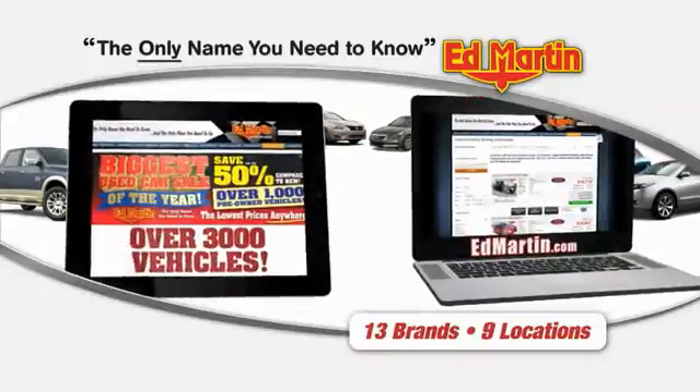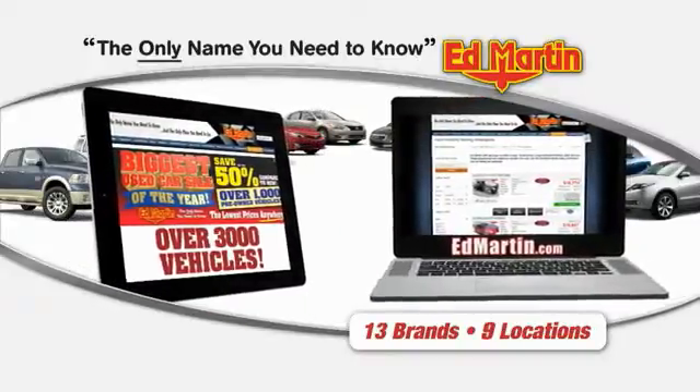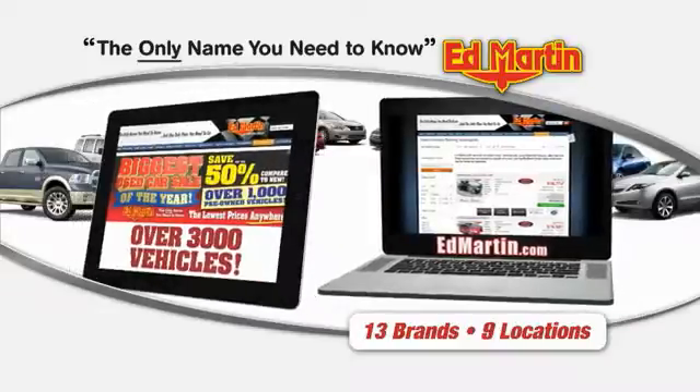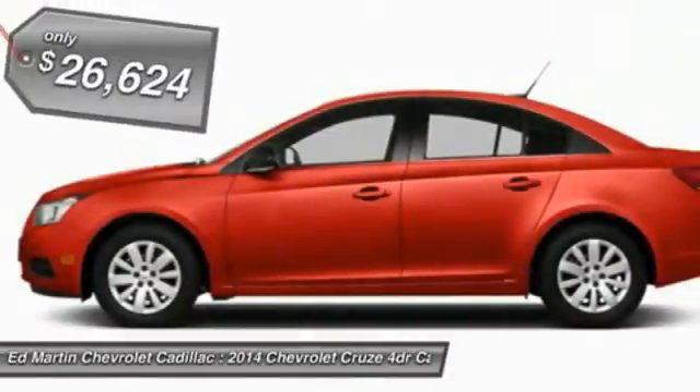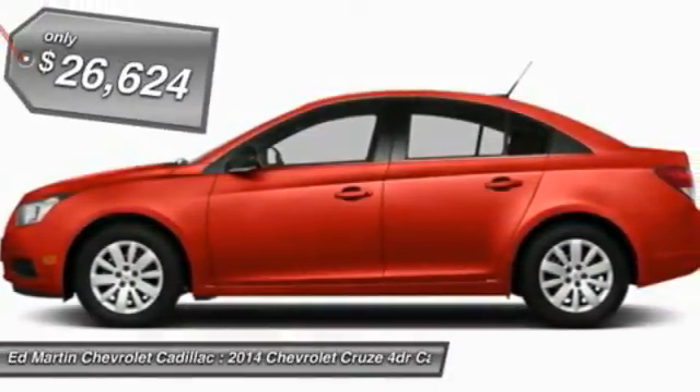Thank you for clicking our video. You can also shop over 3,000 more cars and trucks online at EdMartin.com. The 2014 Cruze Blueprint calls for more than you'd expect and is priced below $30,000.